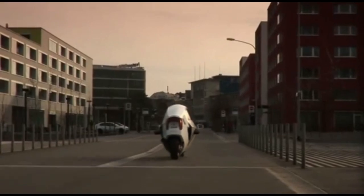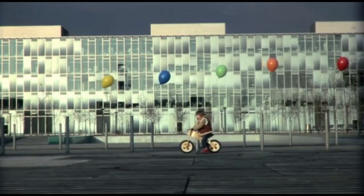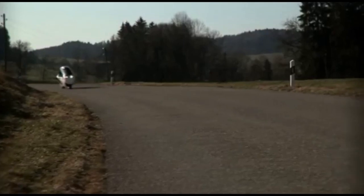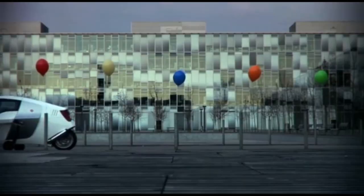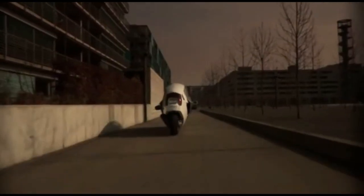Its sleek aerodynamic design ensures optimal speed and stability, allowing it to reach impressive high speeds while maintaining a smooth and comfortable ride. The MonoTracer is built with advanced electric technology that delivers instant torque and powerful acceleration, providing a thrilling experience — the freedom of a motorcycle and the protection of a car.